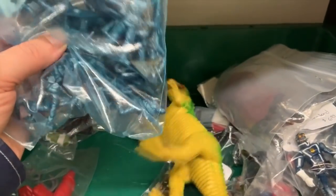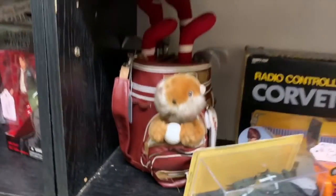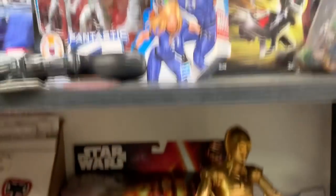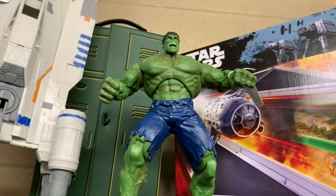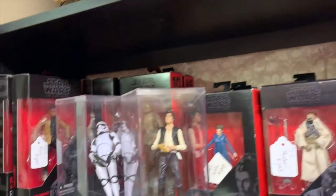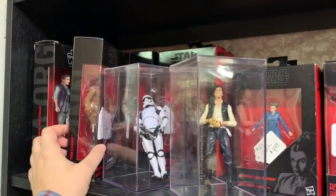Got some Star Wars, and a bag of Civil War army men. Look at this - Star Wars Bend-Ems! Everybody loves that. There's a robot and the Hulk. And here's some Black Series loose figures - I bet this guy bought these at Toys R Us when they were going out of business.